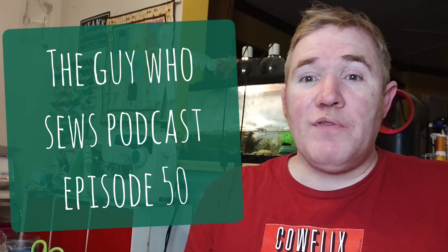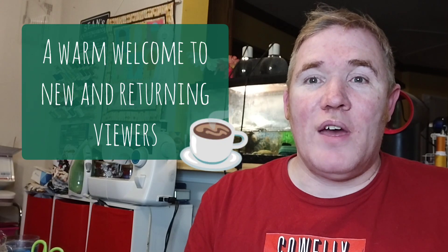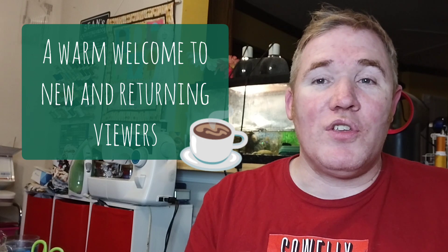G'day and welcome to episode 50 of the Guy Who Sews podcast. My name is Sean and this is my weekly podcast where I share my quilting adventures. I'd like to welcome both new and returning viewers to the channel, but if you are new to this,